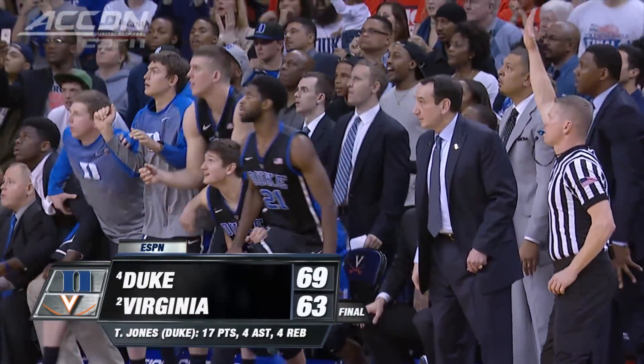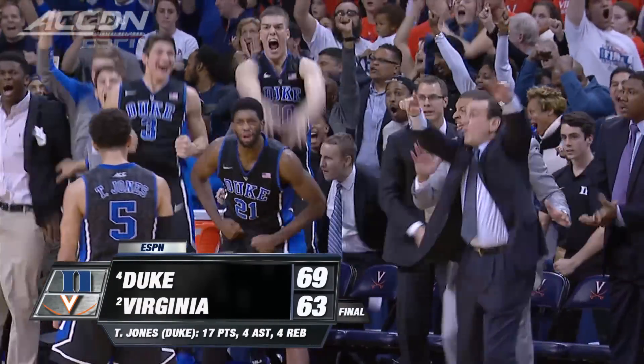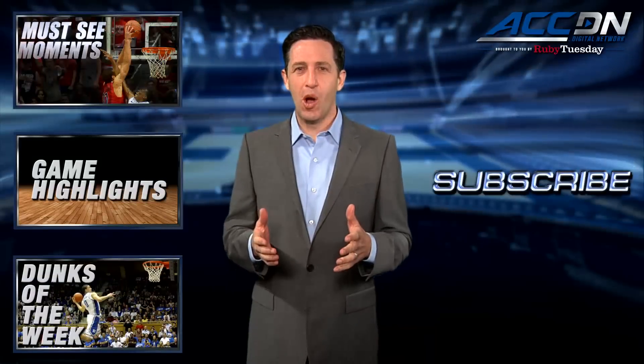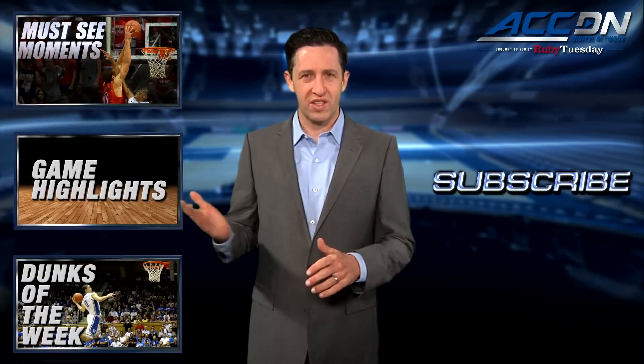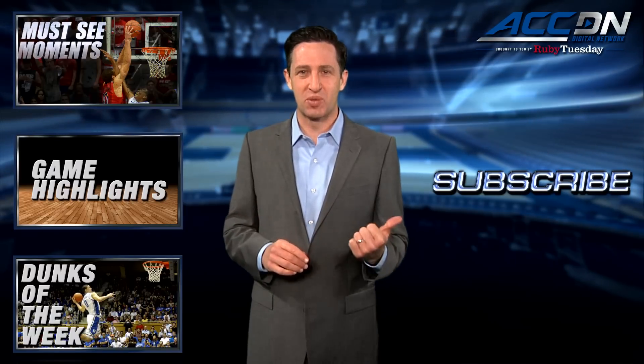I'm Jeff Fischel. You're watching the ACC Digital Network, brought to you by Ruby Tuesday. We are the official home for ACC basketball. For more great content like you've just watched, click one of these boxes. And to make sure you don't miss anything, click subscribe.